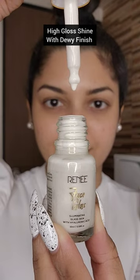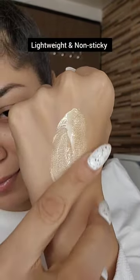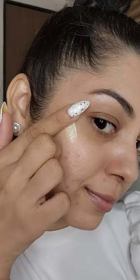It has a high gloss shine and it contains hyaluronic acid, which is super lightweight and moisturizes the skin instantly without being sticky or greasy. It also plumps up the skin and reduces the appearance of fine lines and wrinkles.